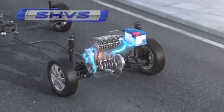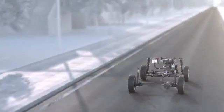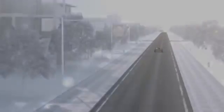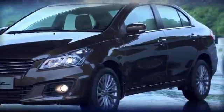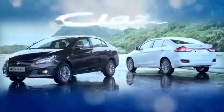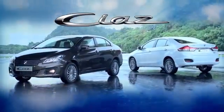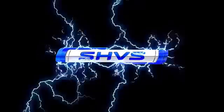SHVS — the new smart hybrid technology. Make way for the future with SHVS: Smart Hybrid Vehicle by Suzuki, the new smart hybrid technology.